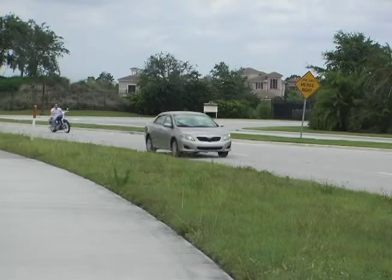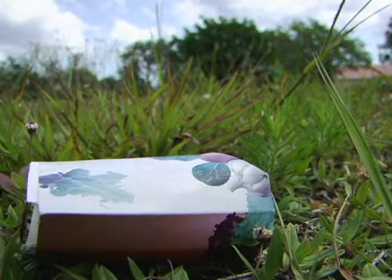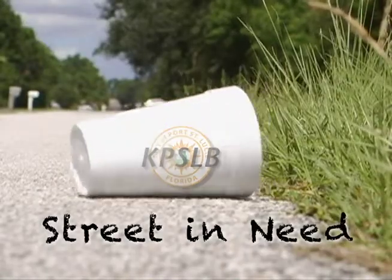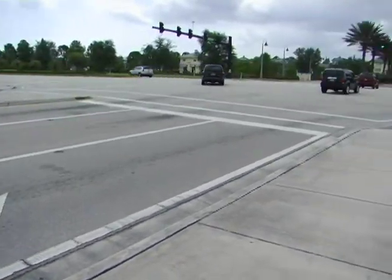South Bend Boulevard runs north and south through a residential neighborhood parallel to the Florida Turnpike. It is also the Keep Port St. Lucie Beautiful Committee's featured street in need. From the South Eagle Drive entrance to Becker Road, this portion of South Bend Boulevard needs your help.